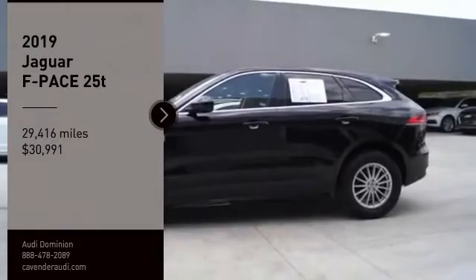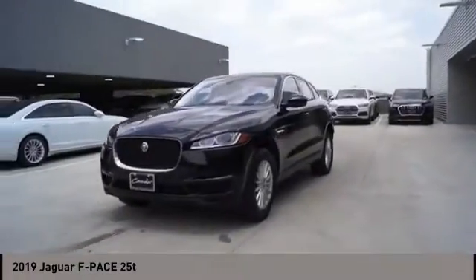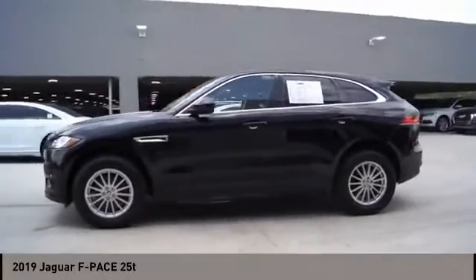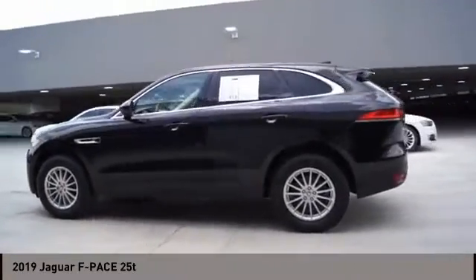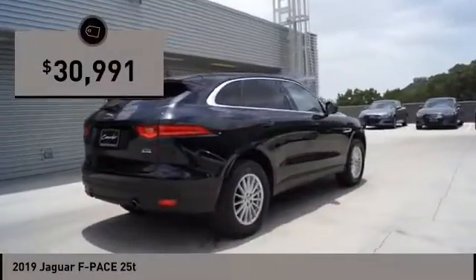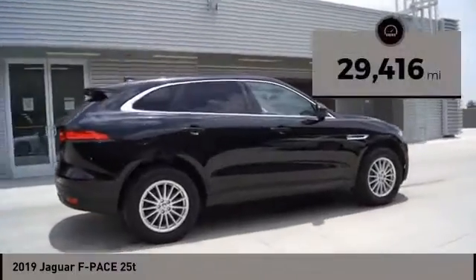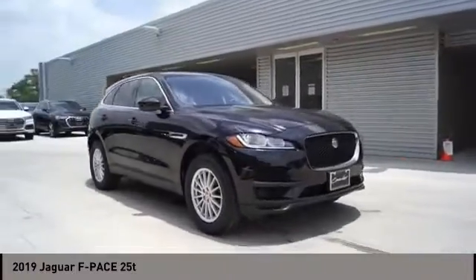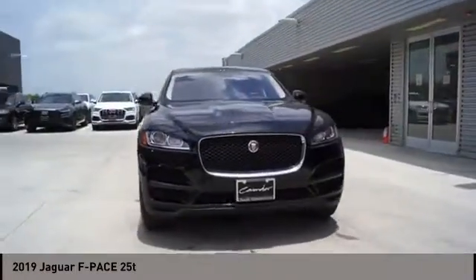You are going to love the 2019 F-Pace. The first Jaguar luxury performance SUV brings together sporty handling and dramatic beauty with everyday practicality and efficiency, and is priced below $35,000. This vehicle has less than 30,000 miles. Wouldn't you look great in this vehicle? Stop in today and see for yourself.